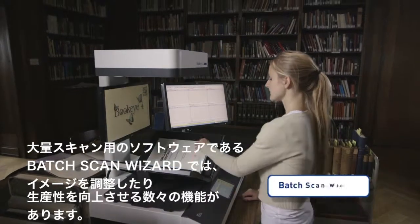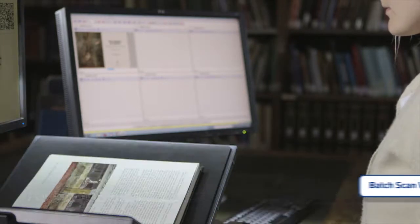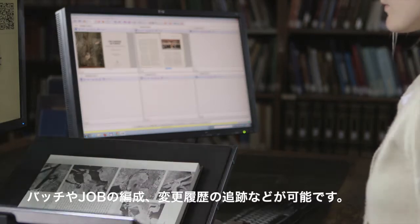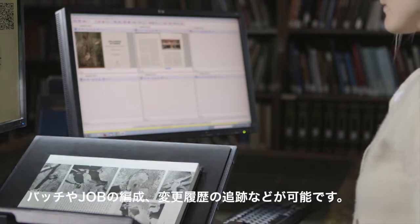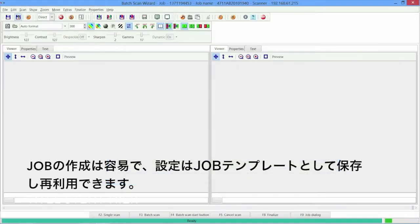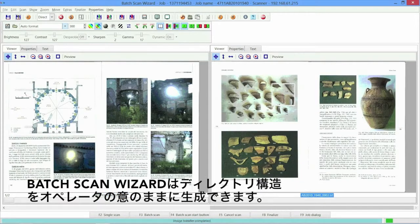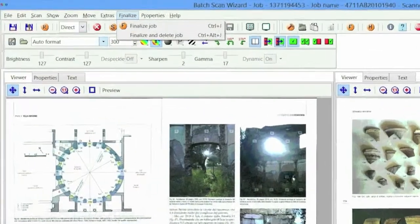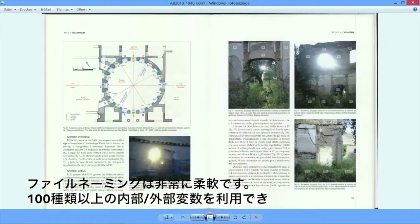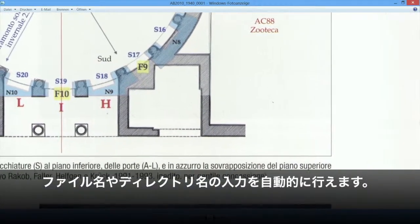The production software Batch Scan Wizard enhances content and increases productivity even more. The software assists in larger conversion jobs, organizes batches and jobs, and keeps track of every change. Creating a job is easy and job templates can be stored for later use. The Batch Scan Wizard creates a directory structure which is completely under the operator's control. File naming is highly flexible and more than 100 internal and external variables can be used to automatically generate file names and directory entries.